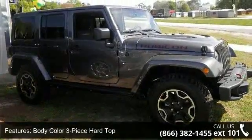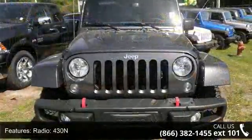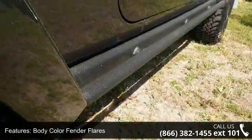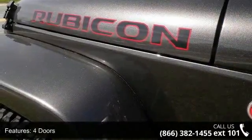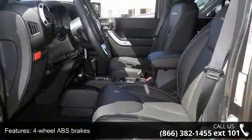Some of the top features included with this vehicle are: Quick Order Package 24J Rubicon Hard Rock, Body Color 3-Piece Hard Top, Radio 430N, 4.10 Axle Ratio, Body Color Fender Flares, 285hp, 4-Doors, 4-Wheel ABS Brakes, 4WD Type Part-Time, and AC Power Outlet.